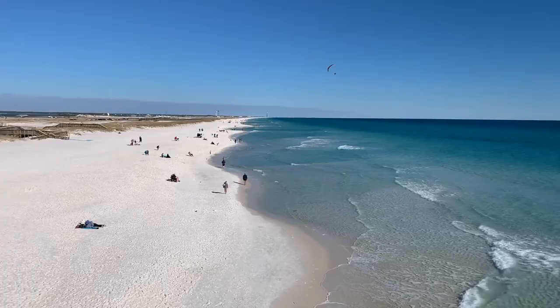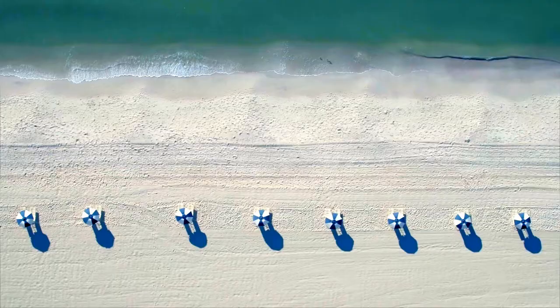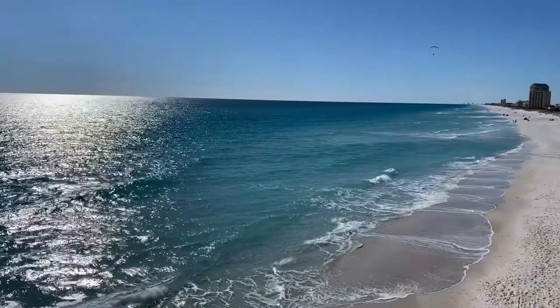Number one: why is the sand so sugary white? Navarre Beach has some of the whitest and cleanest sand in the world. The sand is nearly pure crystal quartz. The quartz eroded from the Appalachians and traveled to the Gulf of Mexico through the Apalachicola River. Due to the long traveling distance and years of wave action, the white particles broke down to make the sugary white, soft sand that is visible and enjoyed today.